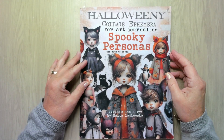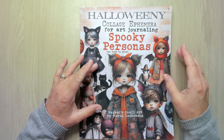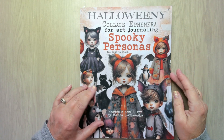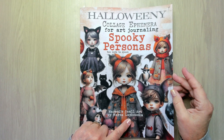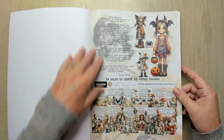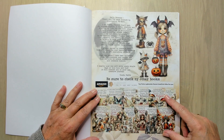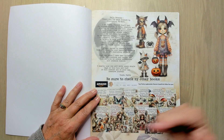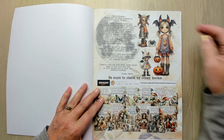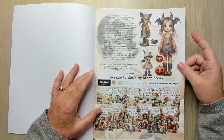Hello, welcome back to my channel. Today I want to show you the Halloween Colosseum Enfemra book Spooky Personas by Moremi Small Art, or she is Marta Lapskowska. It's a cute introduction with already some cute pictures. Here are all the books — you can buy them on Amazon, but in the Netherlands a lot of art shops and hobby shops sell them as well.